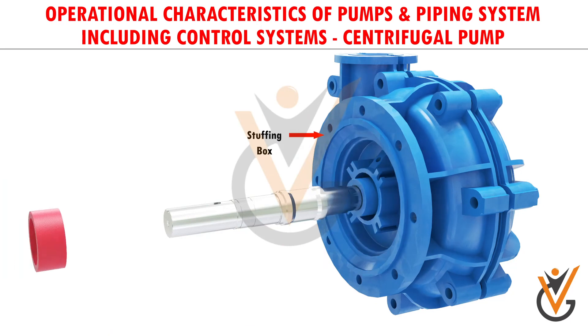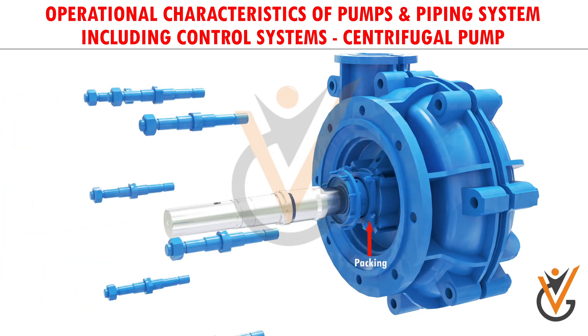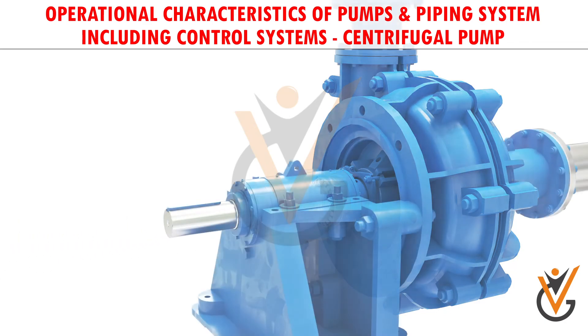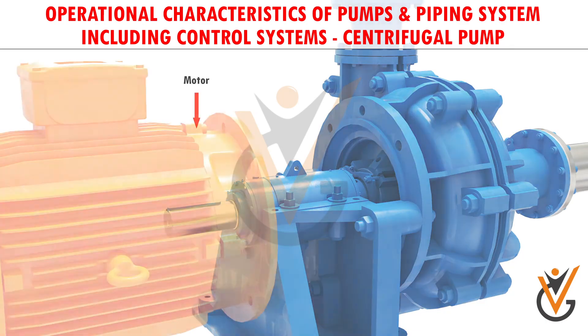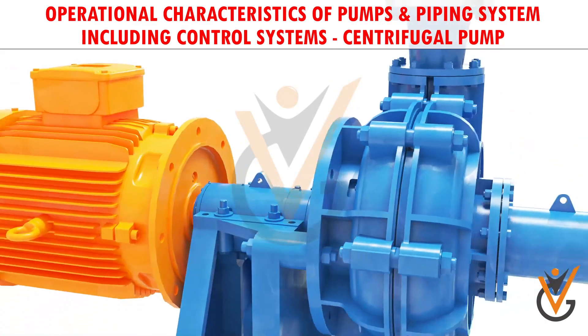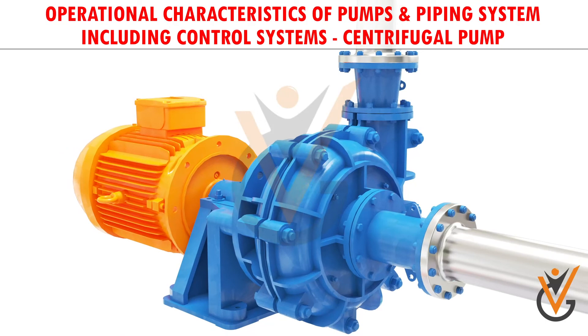A stuffing box or mechanical seal-based mechanism is used for this purpose. The impeller is mounted on bearings, but at the suction side of the impeller it is not advisable to fit a bearing since it will block the flow, so bearings have to be fitted at the other end. This means the impeller is mounted like a cantilever. For high flow rate pumps, a bearing housing with cooling oil is necessary for improving the life of the bearings.